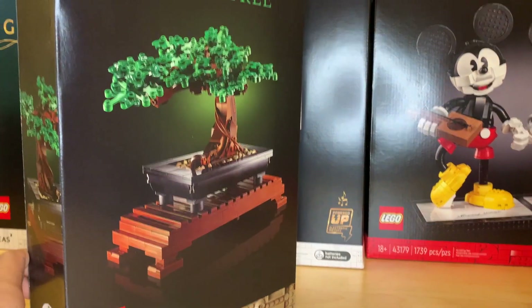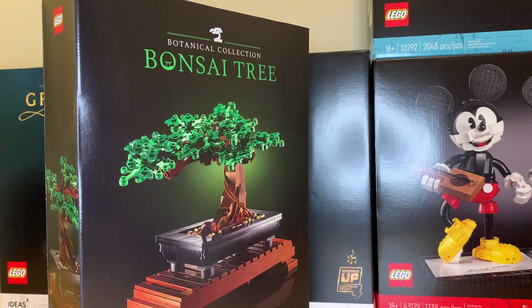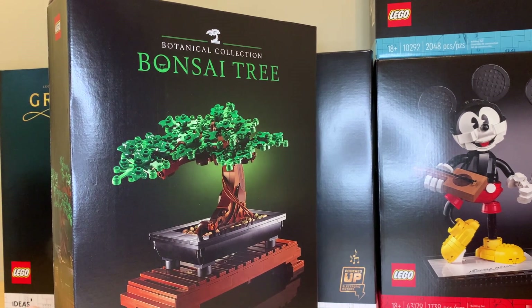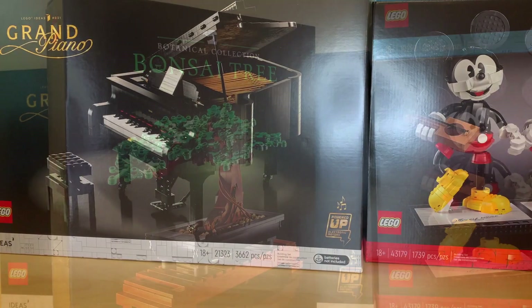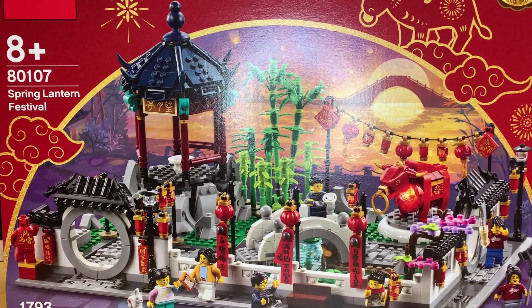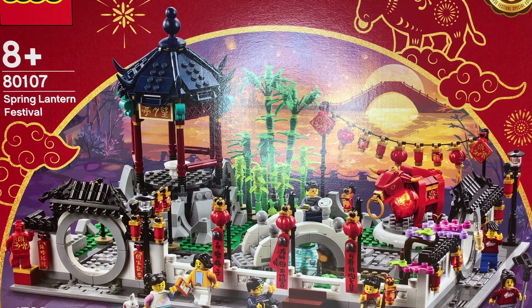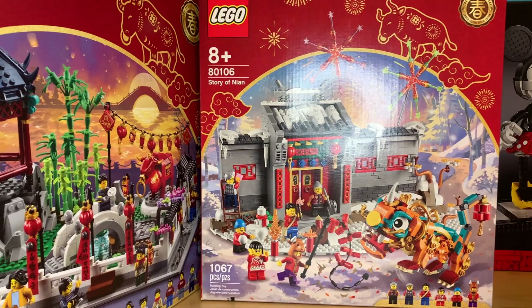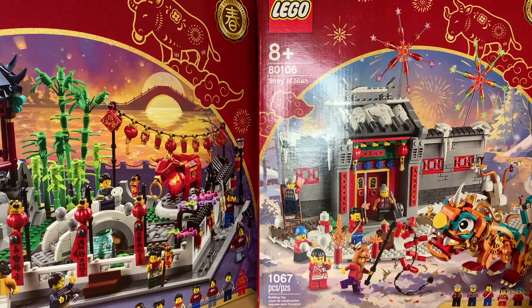I did get the bonsai tree set as well. I've also got the flower bouquet coming, but that's a little bit delayed — I just wanted to film this haul video as soon as possible. I missed out on this and the flower bouquet at the start of the year, so I'm glad I got it now. I did get both of the new Chinese New Year sets. The Spring Lantern Festival has been sold out since January and was finally back in stock for a couple of days, so I bought it. This is just an amazing set. I really want to integrate it into my city and make a little garden area or Chinatown section. The other Chinese New Year set is cool as well, but I pretty much only bought it because I like collecting the series.